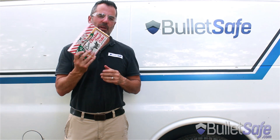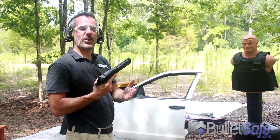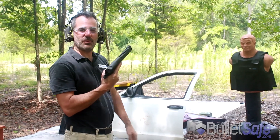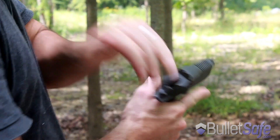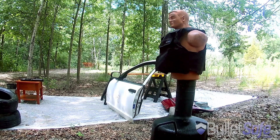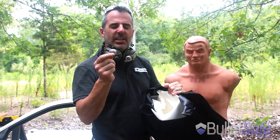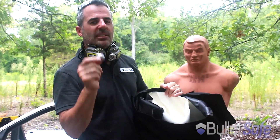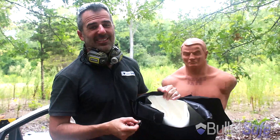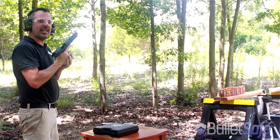Today's episode: that holiday treat we all know but don't necessarily love — fruitcake. The first thing we do is shoot our vest with a 50 cal Desert Eagle. That's the 50 cal Desert Eagle being stopped by the BulletSafe Vest. Now let's see what this round does to other objects. Let's see how bulletproof fruitcake is. I cut them in half to get extra layers.